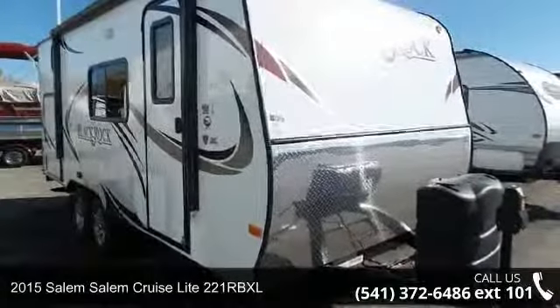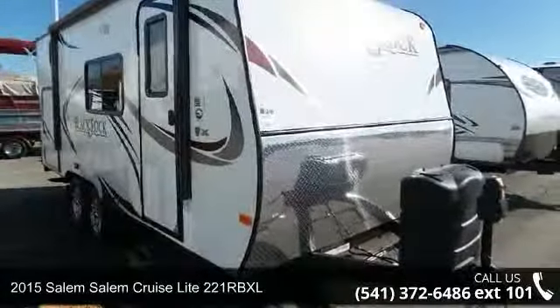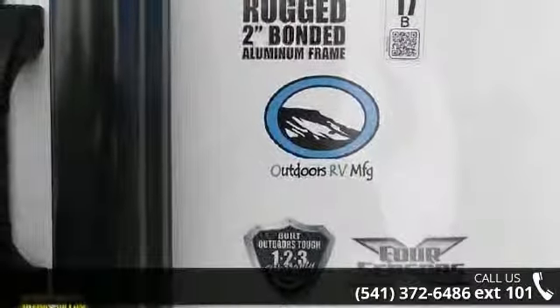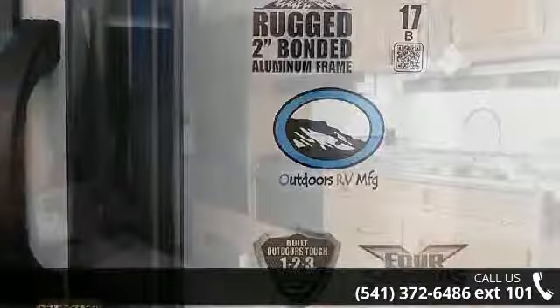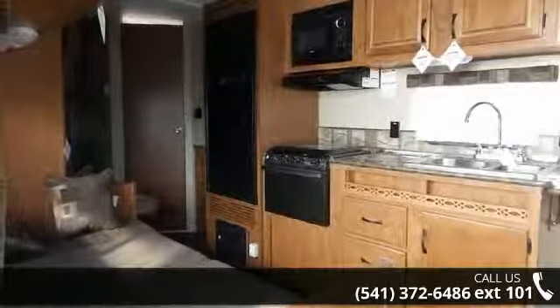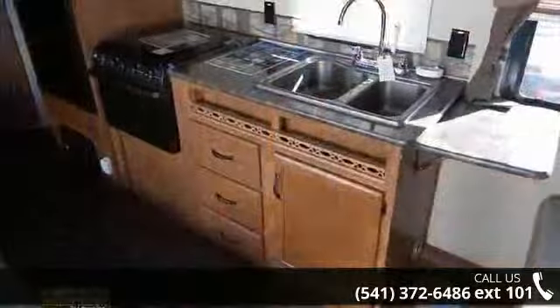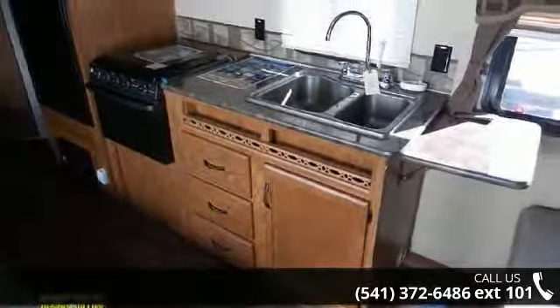Start planning your next trip in this 2015 Salem Cruise Lite 221RBXL. If you are looking for an RV with quality construction and ease of towing, this may be the one. Perfect for vacationing, adventuring, or just relaxing, this travel trailer awaits you.